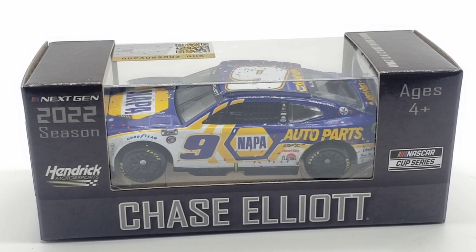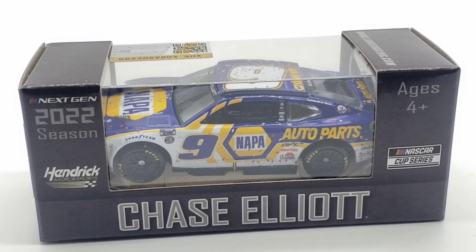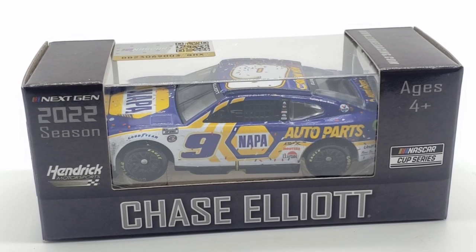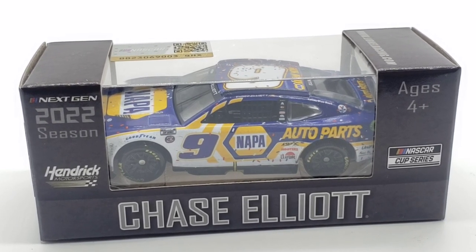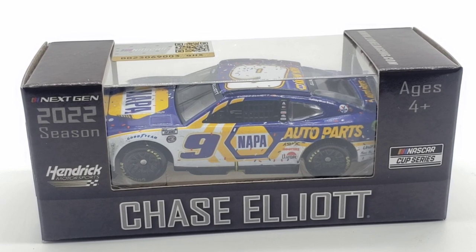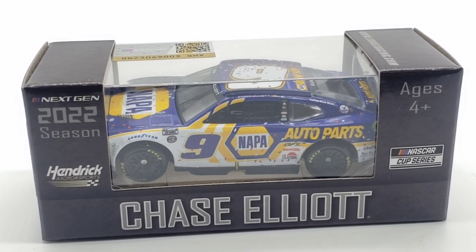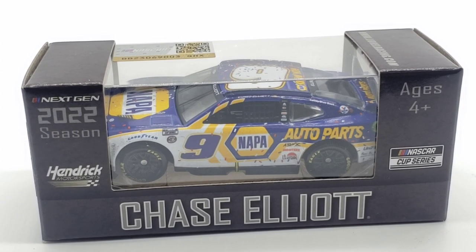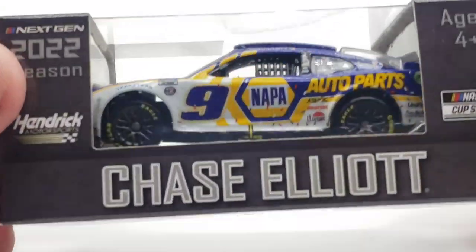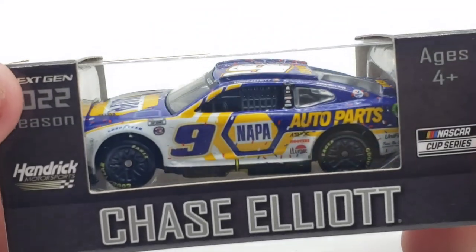This is the NAPA paint scheme for Dover. It was very interesting because as soon as he won Dover, I was reminded of 2018 when he won it for the first time. Pretty awesome paint scheme. We also have a brand new Chase Elliott race win coming very soon — I ordered it a little while ago, hopefully within the next couple days. I want to say it was Nashville, but I'm not really sure. Either way, let's get a closer look at the NAPA paint scheme for 2022.